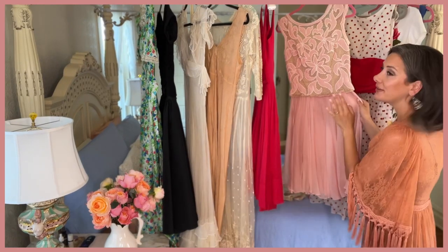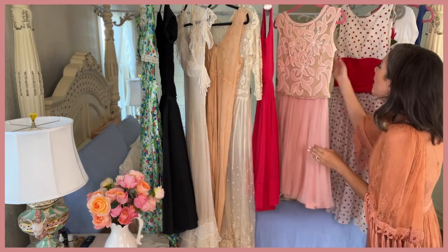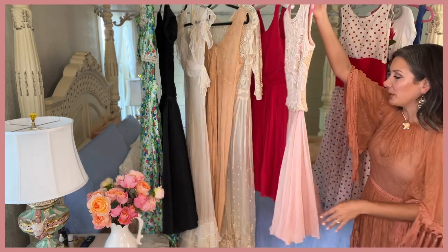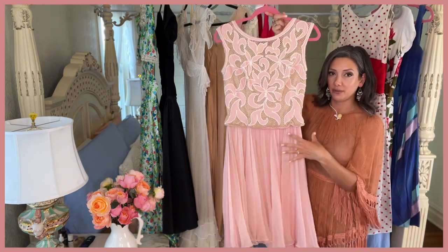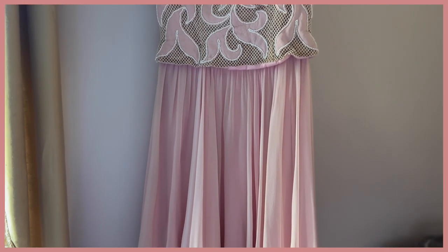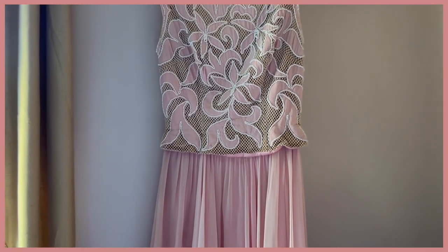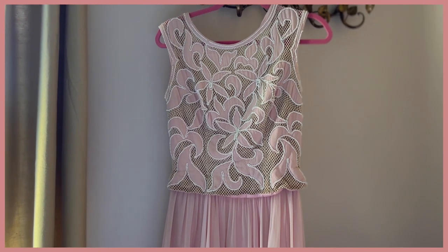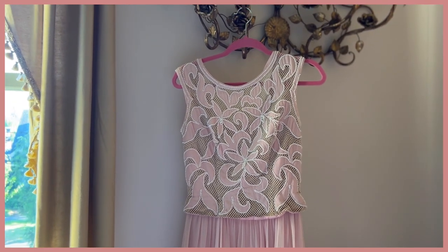I think this one was $30 because this was at an antique mall. I thought this one was really beautiful — I think this one is more early 60s. It's not 50s, even though it's got that fitted waist, full skirt kind of business. But the silk chiffon was really, really fabulous on this. I love the bodice — it's got like a net mesh looking bodice and then all of this hand-beaded floral work on it. It's just really, really stunning.